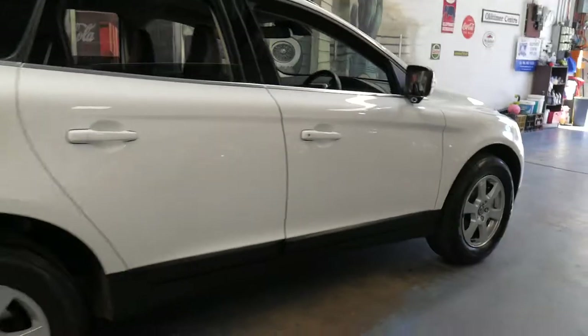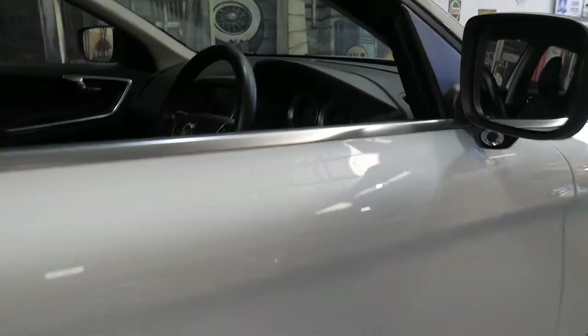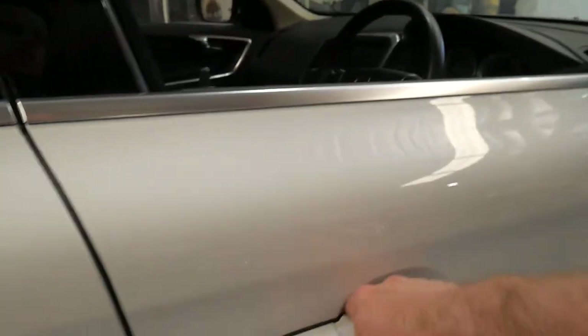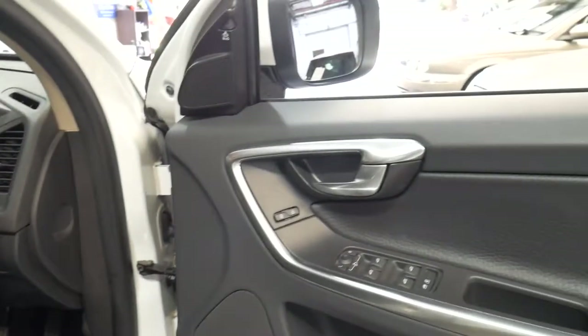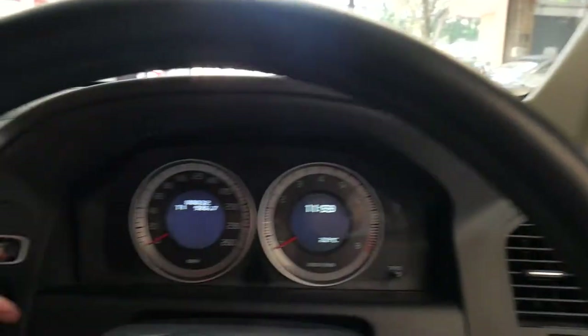It's in absolutely immaculate condition. It's done 88,000 kilometres since it was new. It's got blind side assist, electric folding mirrors, memory electric driver's seat, navigation, Bluetooth and reverse camera.